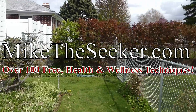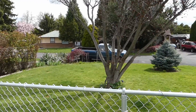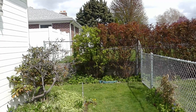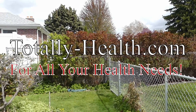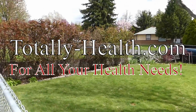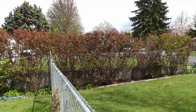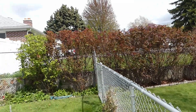I also have some other websites you need to check out. MikeTheSeeker.com — over a hundred health and wellness techniques to help you live a better day every day: breathing, meditation, exercises, mind and mental tricks and techniques. Also Totally-health.com — all your health needs. That's the rose hedge right there and it's budding out pretty good, starting to bloom.